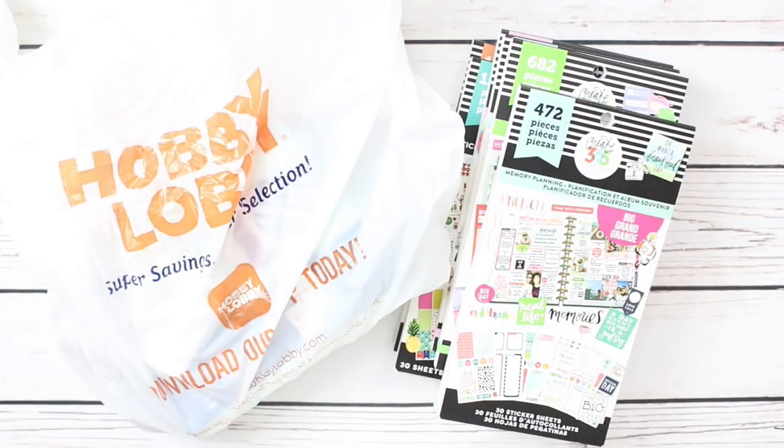Hey guys, welcome back. Today I have another planner supplies haul to share with y'all. So of course, let's get started.